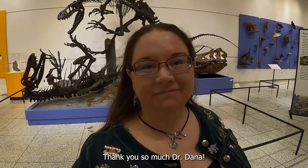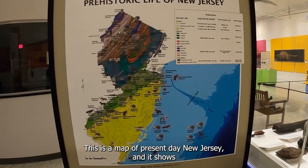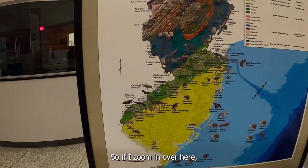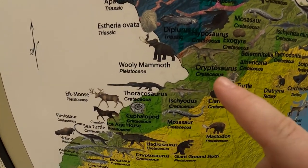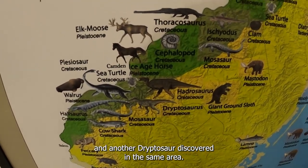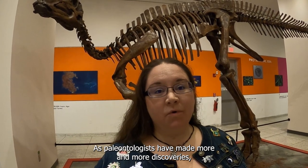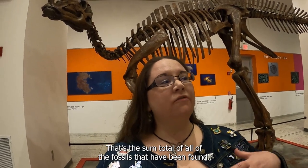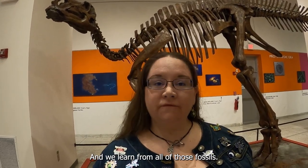Thank you so much, Dr. Dana. Small Explorers, I wanted to show you this map real quick. This is a map of present-day New Jersey and it shows all the different places where we have found fossils. If I zoom in over here, we have a Dryptosaurus right here, discovered in Mercer County. There's our Hadrosaur down in Haddonfield, and another Dryptosaurus discovered in the same area. As paleontologists have made more and more discoveries, the fossil record has grown — that's the sum total of all of the fossils that have been found, and we learn from all of those fossils.